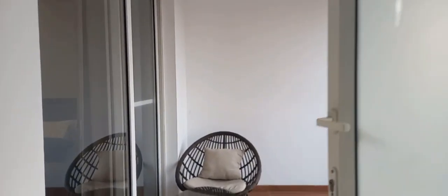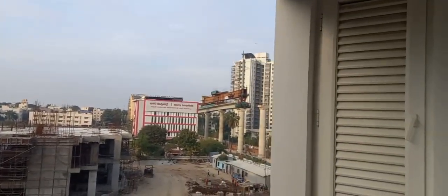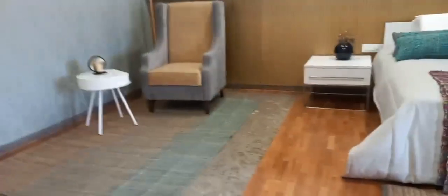We have two entrances — one is another exit for the balcony. This is the Master bedroom balcony view. There is metro connectivity visible from this Master bedroom view.